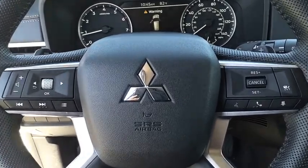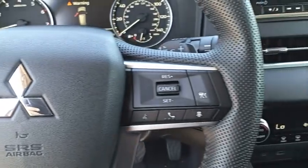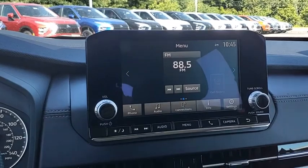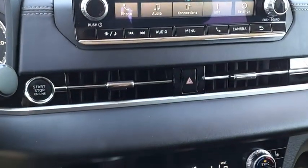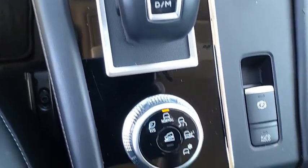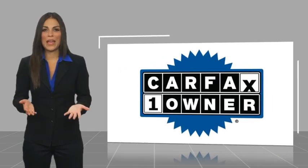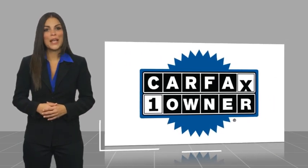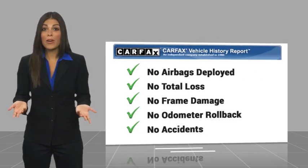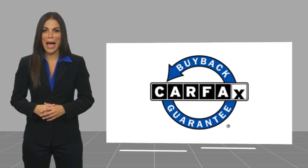Come take a test drive today. This is a one-owner vehicle with a Carfax Vehicle History Report. Be sure to find a complimentary copy of this report online or contact the dealership. This vehicle qualifies for the Carfax Buy Back Guarantee. Thank you.